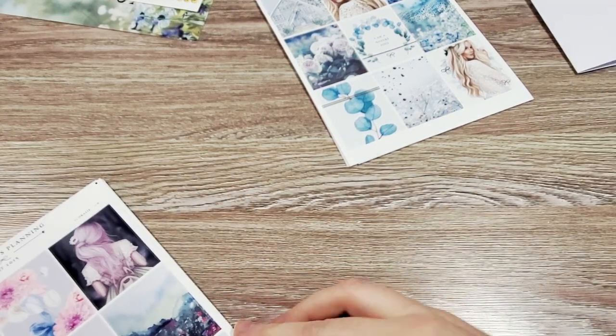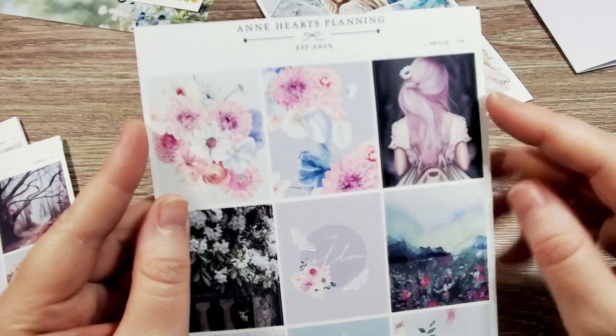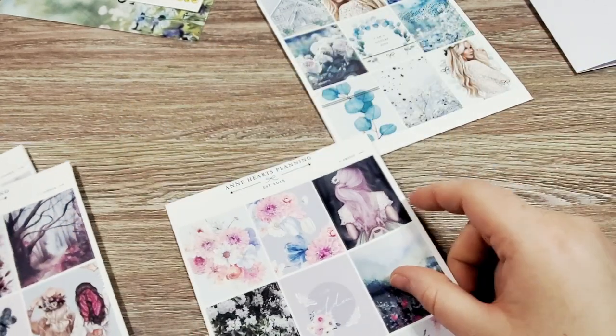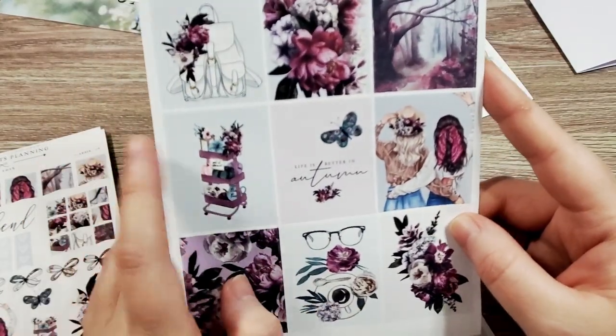I got a bunch of full boxes. So this is Orly — one of her collections. Again, very cottagecore. We've got our pink-haired girl there. And then Amber, which has more of a fall-like theme and colors to it — it's got pumpkins and a little forest scape.